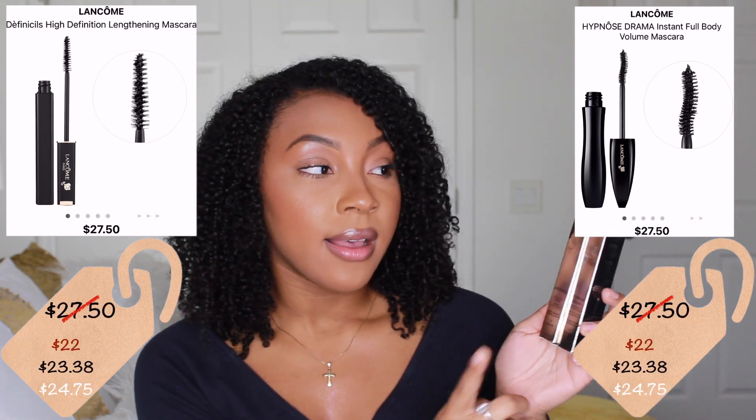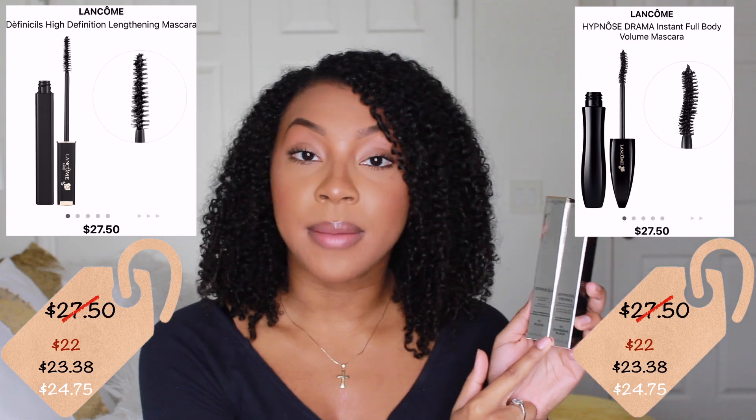Next, I picked up two mascaras, both from Lancôme: the Lancôme Definicils and the Lancôme Hypnose Drama. The Definicils, as the name suggests, really helps define the lashes, while the Hypnose Drama adds volume. I feel like a lot of people don't talk about Lancôme mascaras often, but they're really great — I use them pretty much every time I do my makeup, so I definitely suggest you check them out.